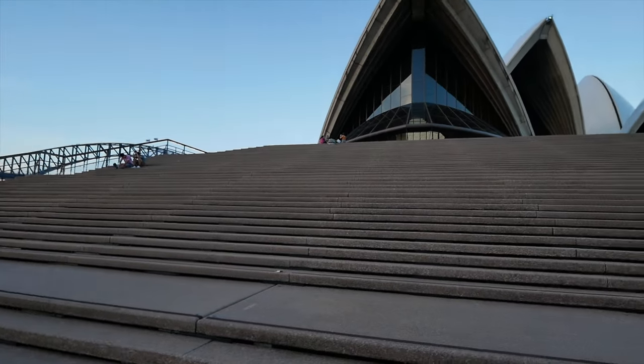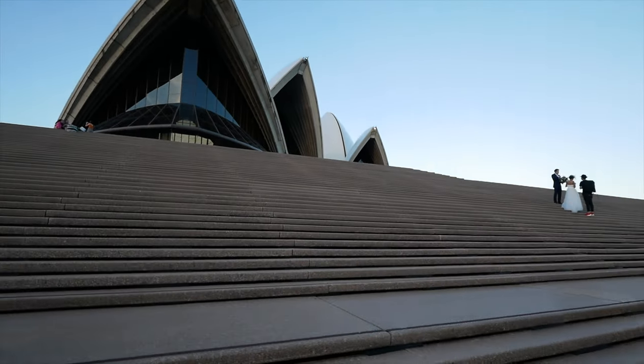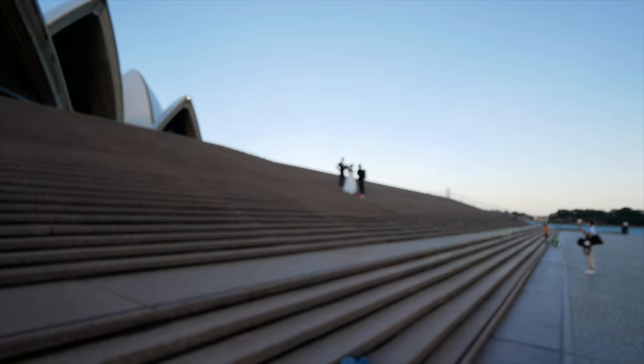The next place is the steps of the Opera House. You get some awesome content here if you come at the right time of day. Normally it's absolutely filled with people, but if you come towards the end of the day you can see it's not too busy. Come here at sunset or sunrise and the light will be just perfect.